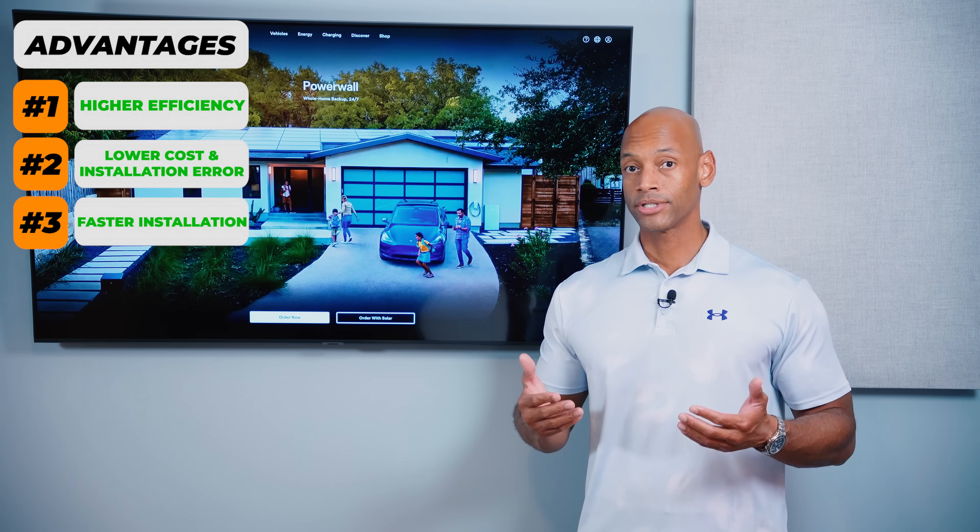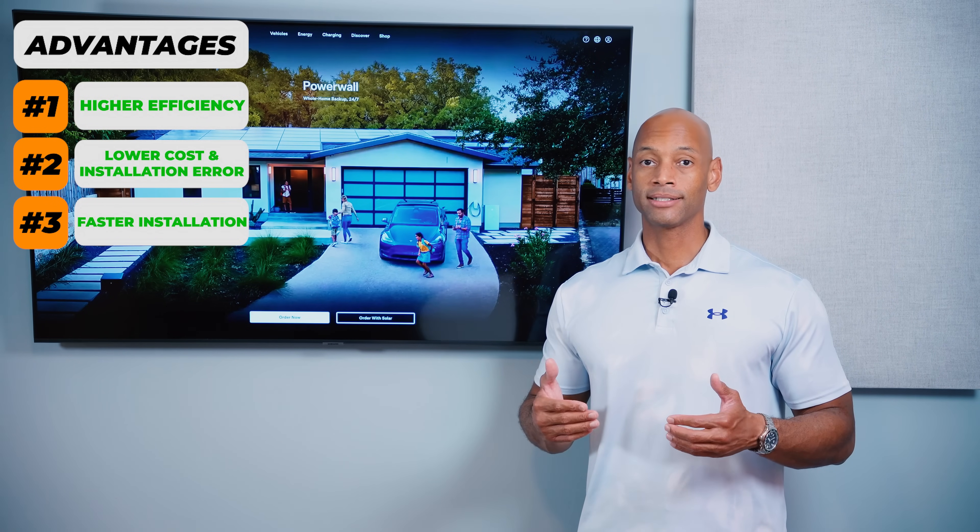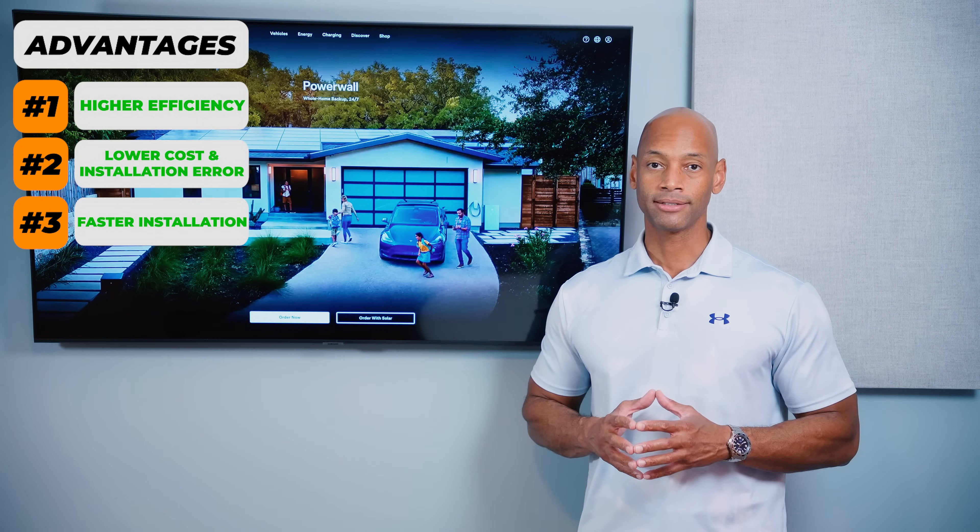It also lowers the install time, which translates into more profitable installations. That's the feedback we're receiving from solar installers offering the Tesla Powerwall 3 — they finally have a profitable solar-with-battery-storage installation, where frankly much of the industry was struggling with first and second generation batteries to do those installations as profitably as solar-panels-only installs in the past.